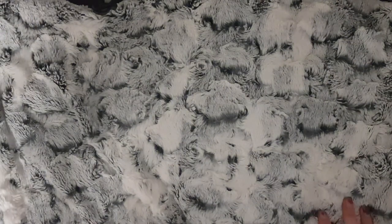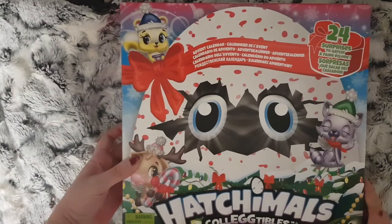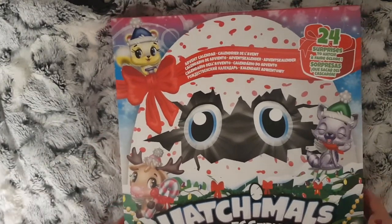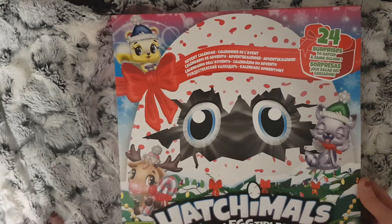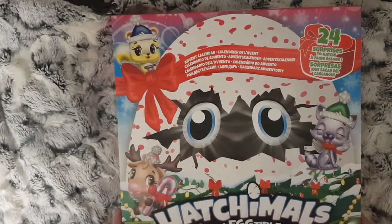For my eldest daughter, she has the Hatchimals advent calendar. I did have problems getting this - it was sold out in all the toy shops, and when I went to purchase it on eBay everybody had put their prices up to between £30 and £50. I wasn't paying that when I could have got it from a toy shop for £15. Then when I went out shopping with my mum, we managed to find it in Asda for £15.